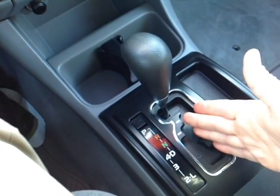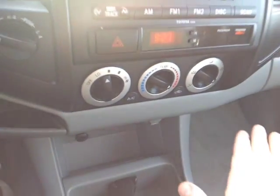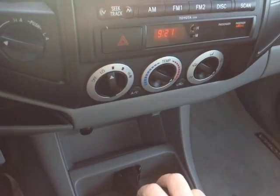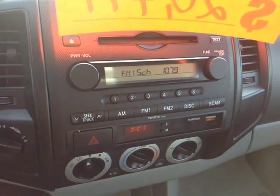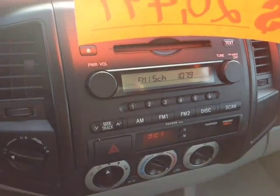Making our way down to the automatic shift — drive, 4, 3, 2, and low on that gated shifter, so you can go through all the gears. Two 12-volt power outlets, digital clock, 4-wheel drive controls, easy-to-access climate control panel, and your emergency flash button. Finally, you've got your center stereo, which features several different audio sources including AM, FM, CD, and auxiliary.